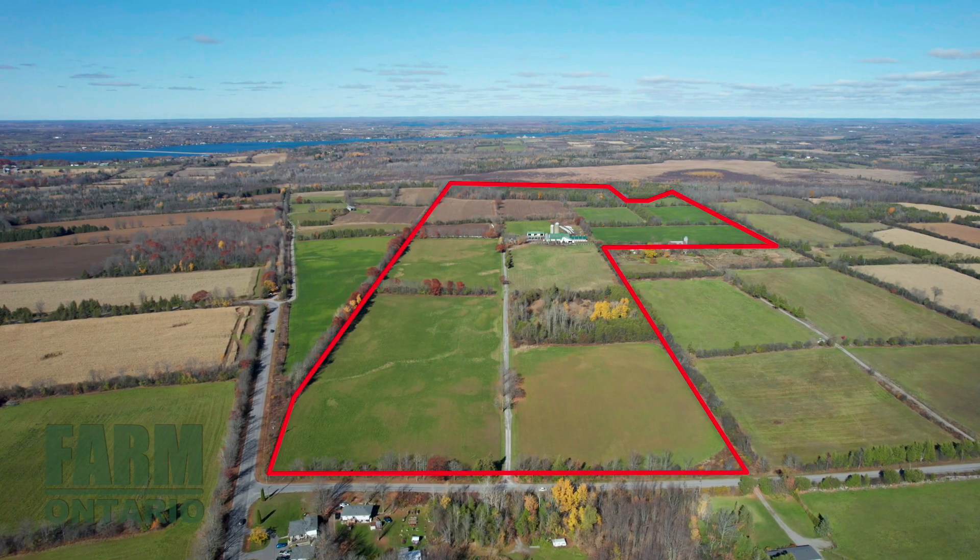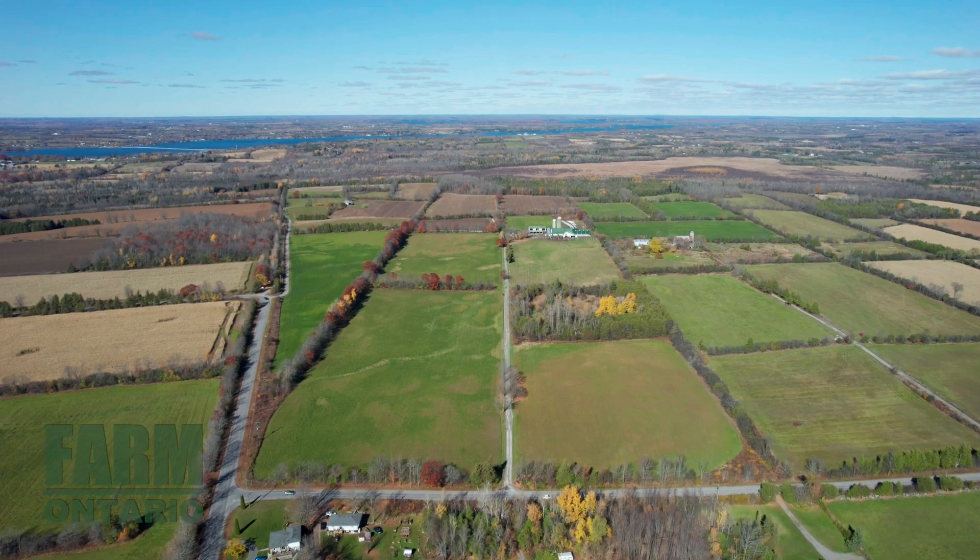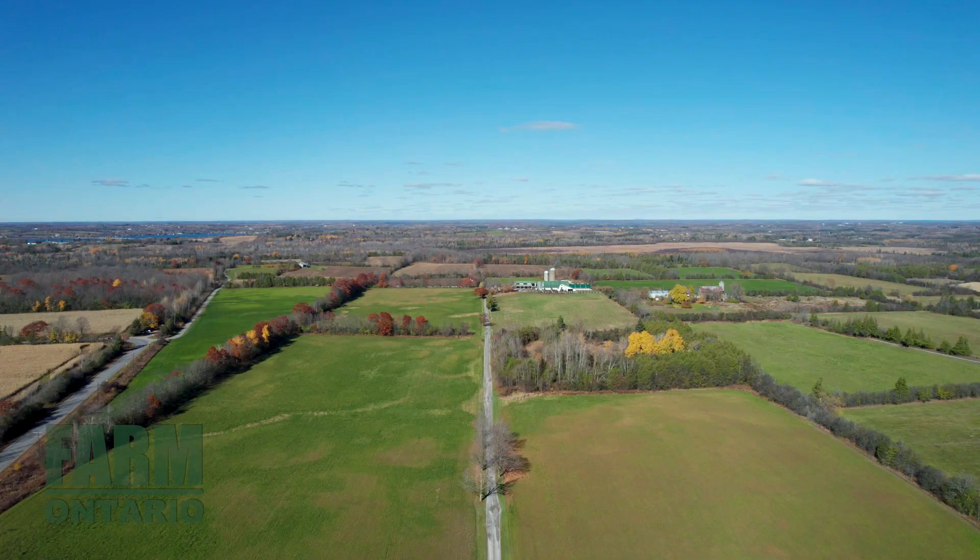Hey, this is Arjen Niewerker from the Farm Ontario team welcoming you to this beautiful, ongoing dairy farm located just minutes north of Peterborough. This location offers the best of both worlds: a quiet spot to farm and close proximity to all amenities.